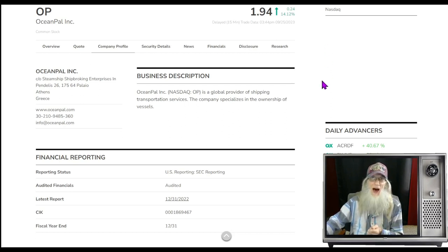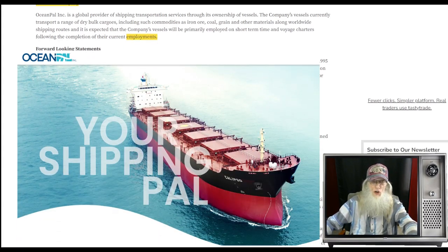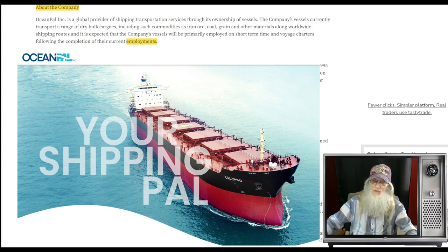There are advantages to trading hot penny stocks on major exchanges. One, there's no transaction fees — they're absolutely free to trade. And two, you can trade pre-market and after-market; you can't do that with OTC stocks. So what is OceanPal all about? They are a global provider of shipping transportation services through the ownership of vessels. The company owns five ships which transport dry bulk cargoes, including commodities such as iron ore, coal, grain, and other materials alongside world shipping routes.